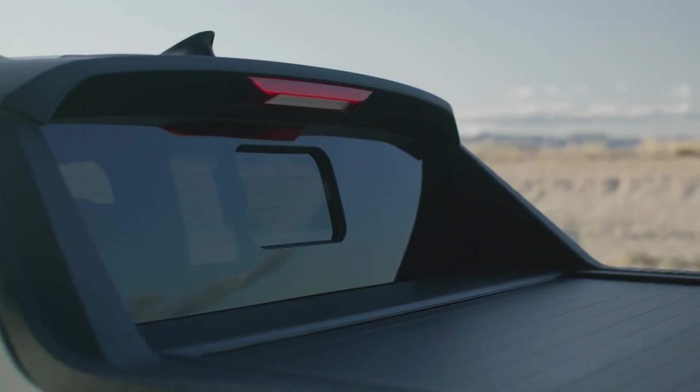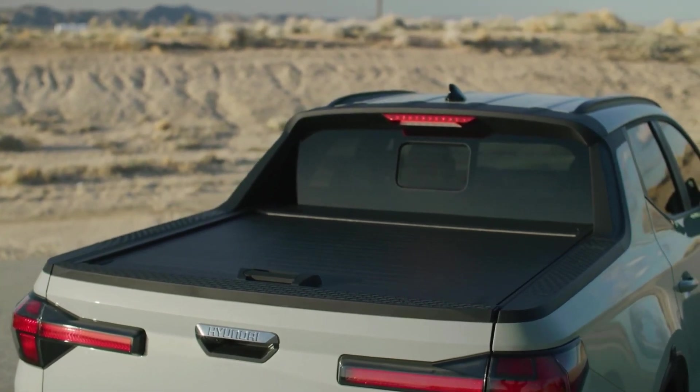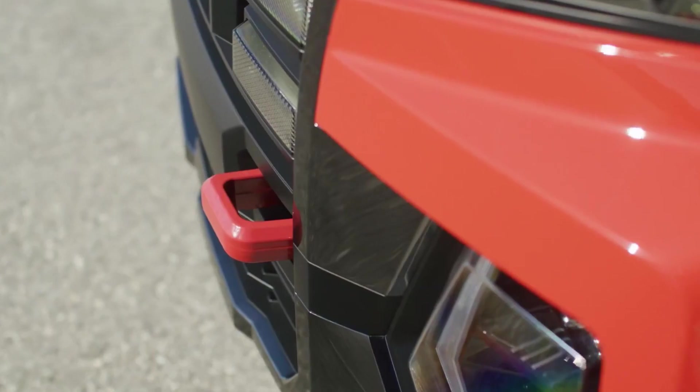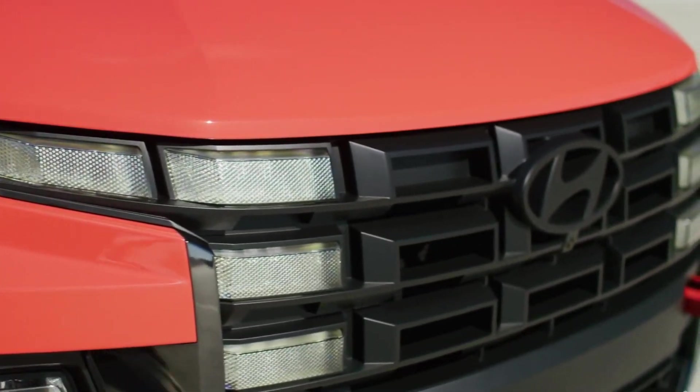But let's talk performance. Under the hood, the Santa Cruz XRT packs a punch with its powerful engine options, delivering impressive horsepower and torque for any driving situation. Whether you're hauling heavy loads or enjoying a weekend adventure, this truck is up to the task.